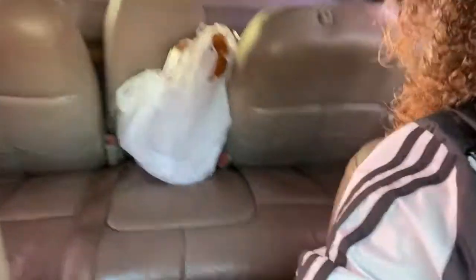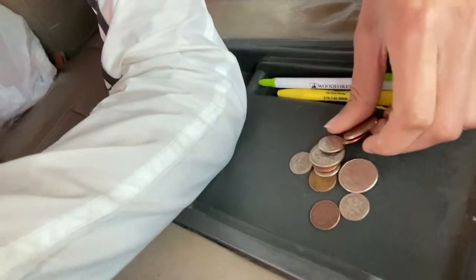We went to the store and got everything. I haven't eaten yet so I'm kind of losing it, but we're at the bank right now. I got some quarters and we're gonna go get some coffee - that's literally what I always buy my coffee with because it's still usable money.